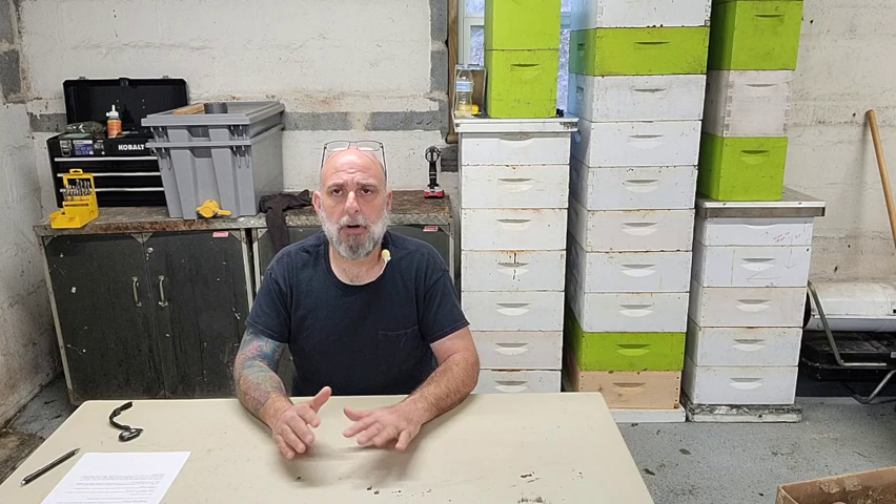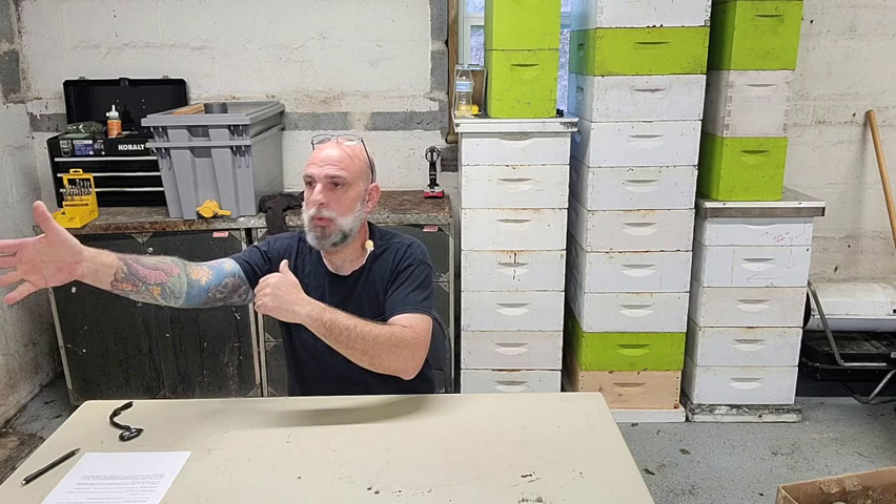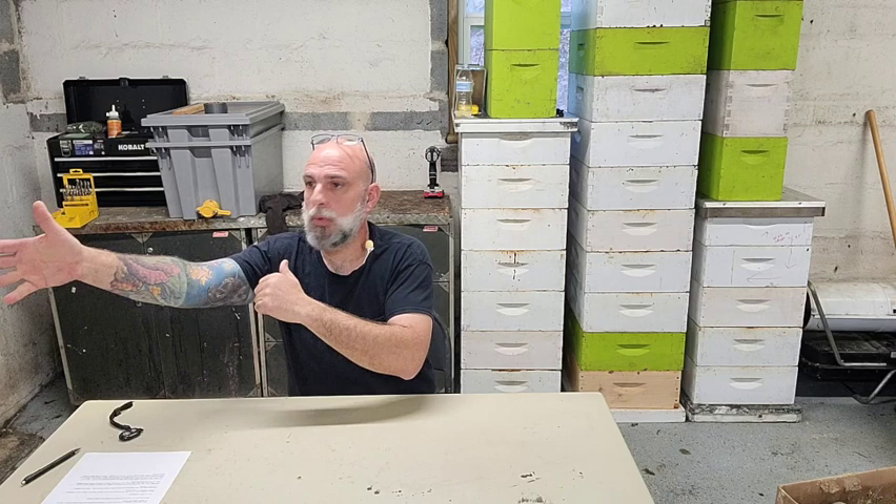Nucleus colonies, since they come with eggs, larvae in all stages, and capped brood, are already a working hive. Bees are much, much less likely to leave behind brood they need to take care of. When people catch swarms and want to anchor those bees in a new box, they'll go into one of their hives and get frames of capped brood and larvae to put in there — it boosts the hive, but most importantly the fact that they have to take care of something anchors them into that box. That's why there is less chance of bees absconding from a nuke.